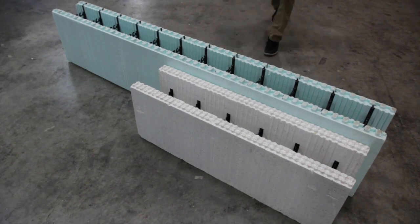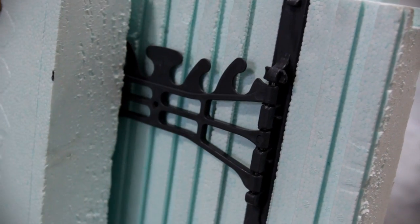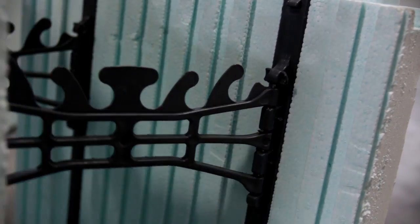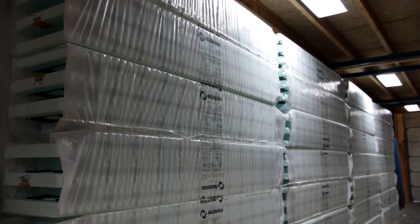Not only is Nudura the largest ICF, but it is also the thinnest. It has a hinged tie so it ships and is stored in a closed position. This means a lower delivery cost and more space on your job site.